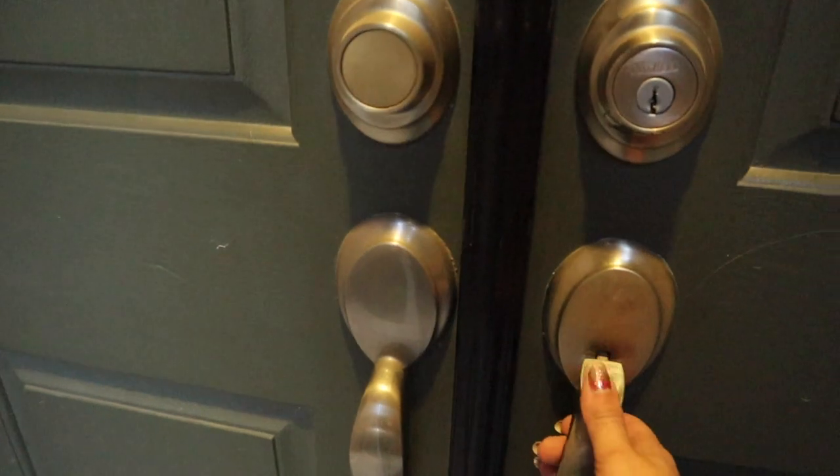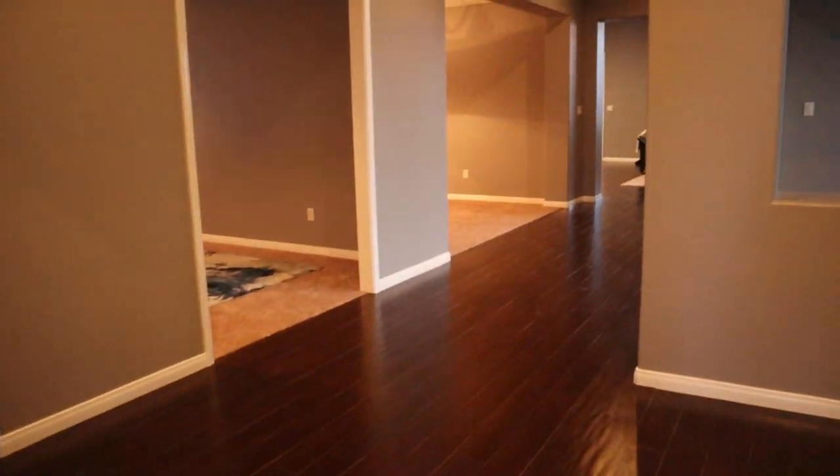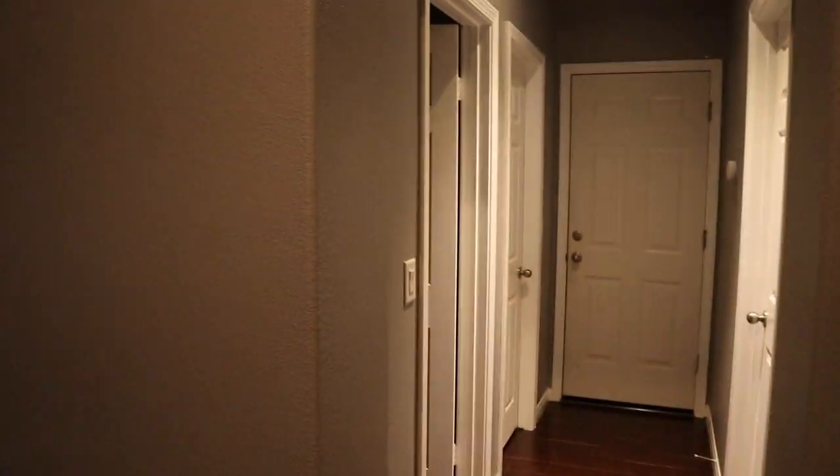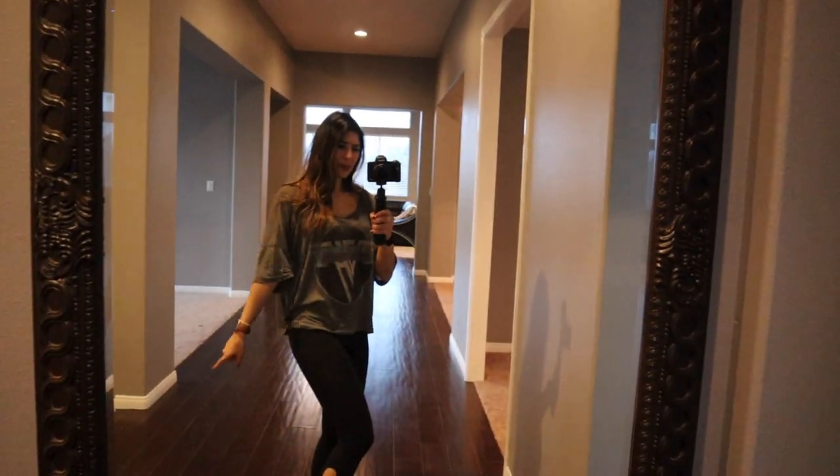So real quick, to the right we have our closet, laundry room, and bathroom — I'll show you that in a second. Over here we have all three bedrooms and the best mirror ever. I'm gonna walk you through this main area, show you the backyard, then come back and show you this side of the house, because let's be real, I spend most of my time up this way.